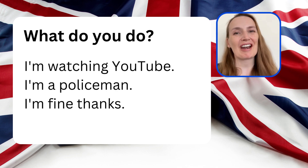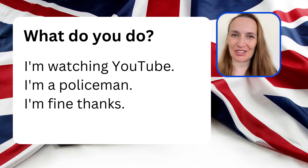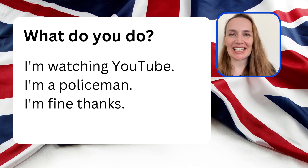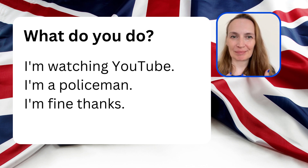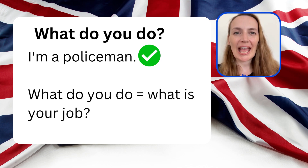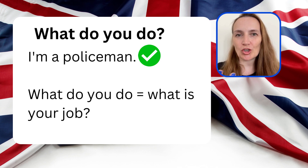This is a very common mistake for students. What is the correct answer to this question: What do you do? Is it I'm watching YouTube, I'm a policeman, or I'm fine thanks? The correct answer is I'm a policeman. This is because 'What do you do?' means 'What is your job?'